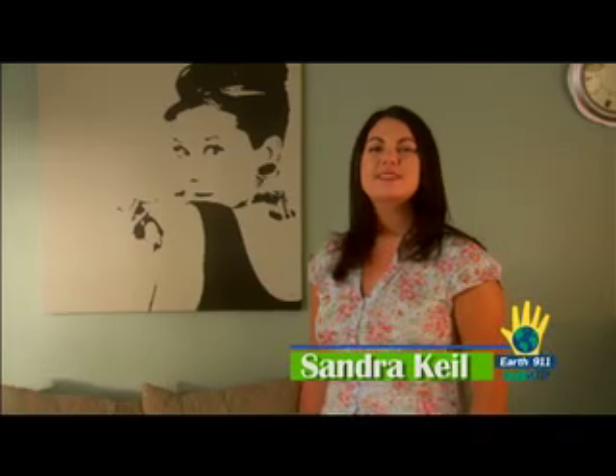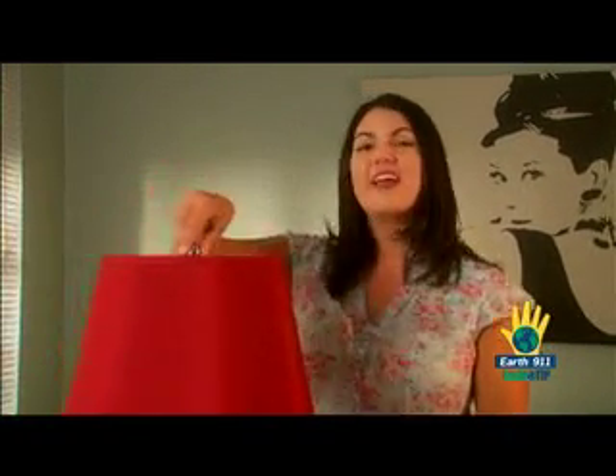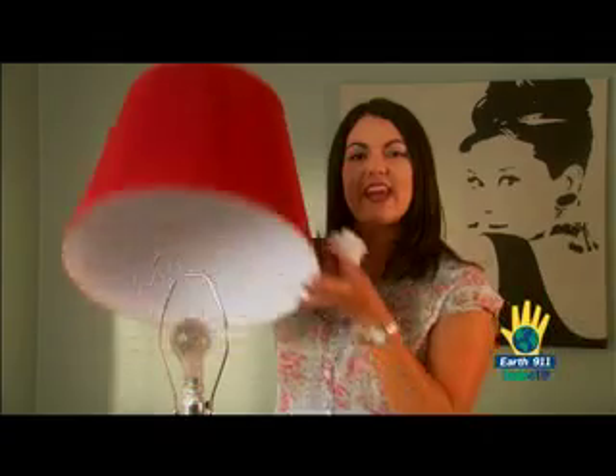Hello and welcome to EnviroTip, where together we're making Everyday Earth Day. I'm Sandra Keel and today we're going to show you how to really change a light bulb. If everyone replaced one incandescent light bulb with a compact fluorescent light bulb, it would save enough energy to light more than three million homes annually.